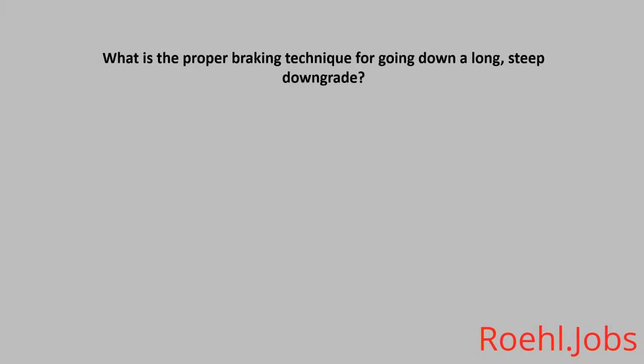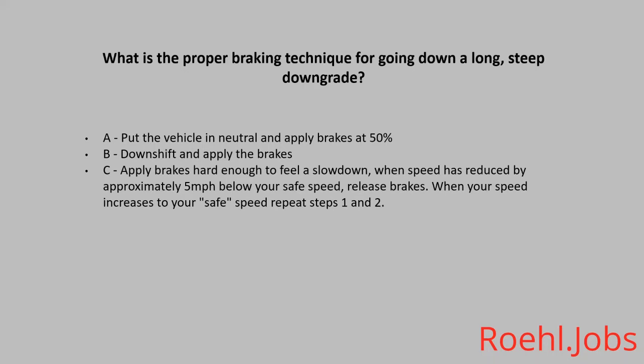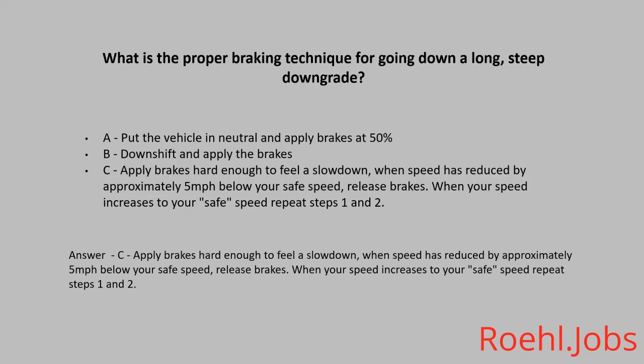What is the proper braking technique for going down a long steep downgrade? A. Put the vehicle in neutral and apply the brakes at 50%. B. Downshift and apply the brakes. C. Apply the brakes hard enough to feel a slowdown. When speed has reduced by approximately 5 miles per hour below your safe speed, release brakes. When your speed increases to your safe speed, repeat steps 1 and 2. The answer is C.